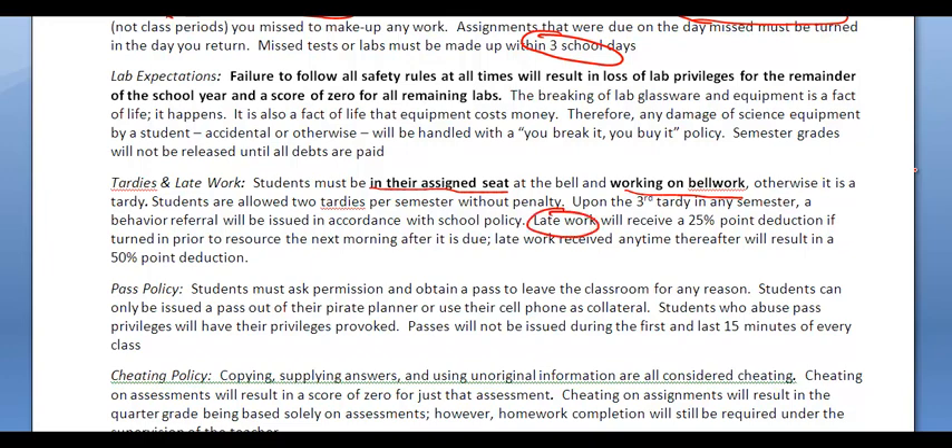For late work: if you have a late assignment — you forgot about it and get it in first thing the next day — you only receive a 25% point deduction. If it's received any time thereafter, even during resource the next day, it's a 50% deduction. So there's some incentive for you to get that late work done on your own time and turn it in first thing in the morning.